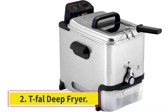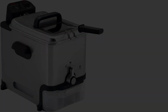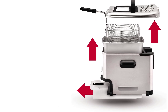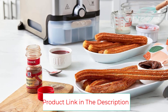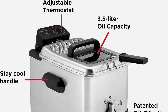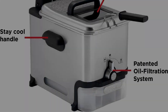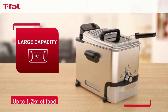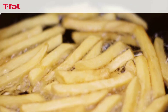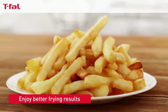Number two, the Tefal deep fryer. The Tefal deep fryer is equipped with technology for straining and draining the oil, transferring old oil to a container beneath the fryer so it can be reused without absorbing previous flavors. The 3.5 liter capacity can cook over two pounds of food in one go. The oil container, lid, and basket are all dishwasher safe, and an odor filter inside the lid helps keep your kitchen smelling fresh.